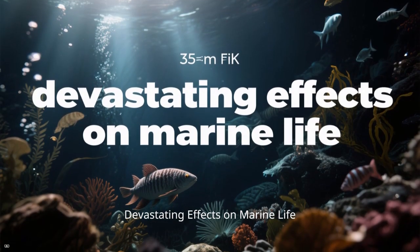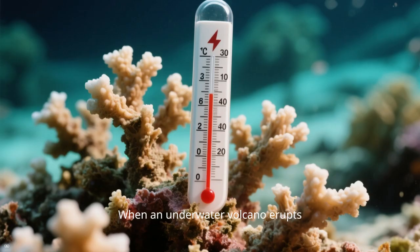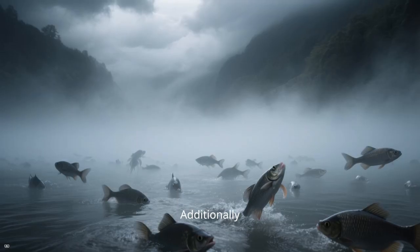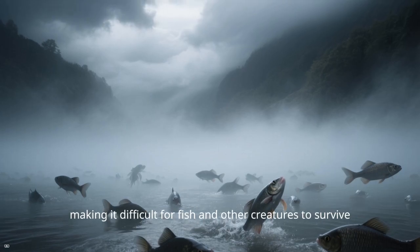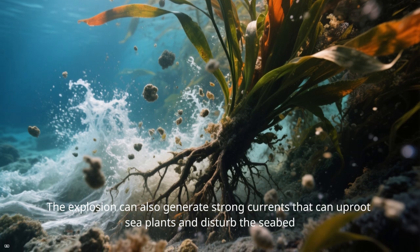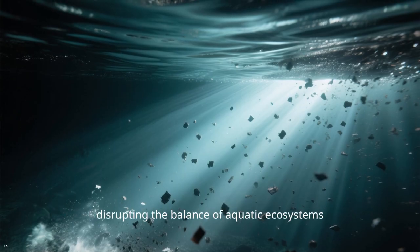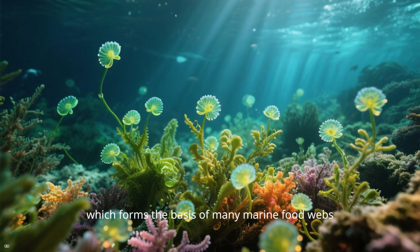Devastating effects on marine life. The sudden eruption of an underwater volcano can have devastating effects on marine life. When an underwater volcano erupts, it can cause a sudden spike in water temperature, killing corals and other marine organisms sensitive to temperature changes. The release of toxic gases and ash underwater can further harm marine life, making it difficult for fish and other creatures to survive. The explosion can also generate strong currents that uproot sea plants and disturb the seabed, affecting the habitat and food sources of many marine species. The fine ash particles released into the water column can block sunlight, disrupting aquatic ecosystems and impacting the growth of phytoplankton, which forms the basis of many marine food webs.